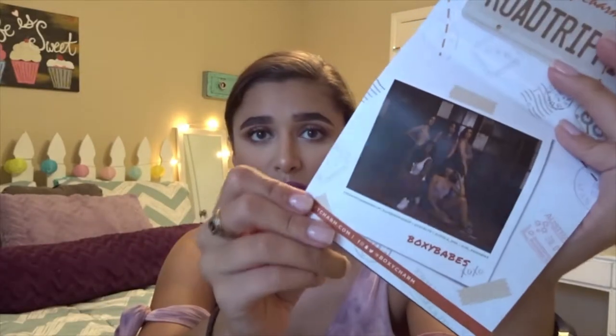Hello guys, welcome back to my channel! Today I'm going to be doing my BoxyCharm unboxing for the month of July. If you're interested in seeing how I did this face, just keep on watching. The theme for the month of July is Road Trippin, and this is the pamphlet they gave us — it's got a little picture of all the BoxyCharm boxy babes, which is just a bunch of influencers.